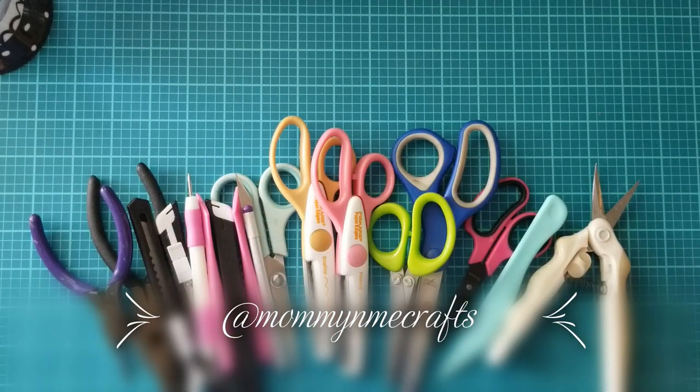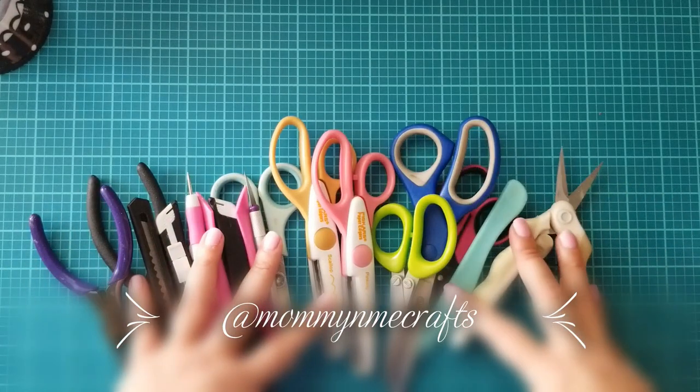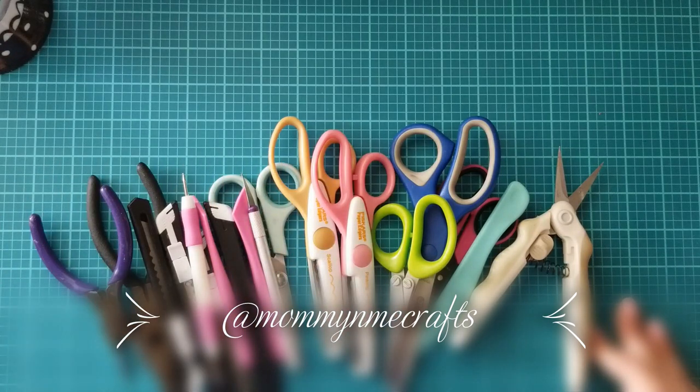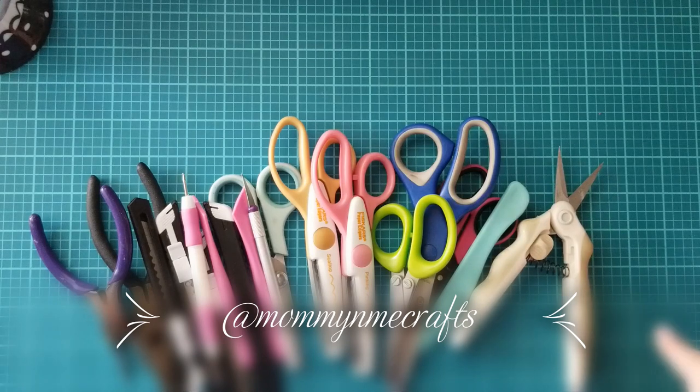Hi guys, Patti here with a tool time video. I thought it'd be cool to go over some of the things I have in my craft space, some of the tools I use, let you know which ones I use a lot, which ones I use not so much.